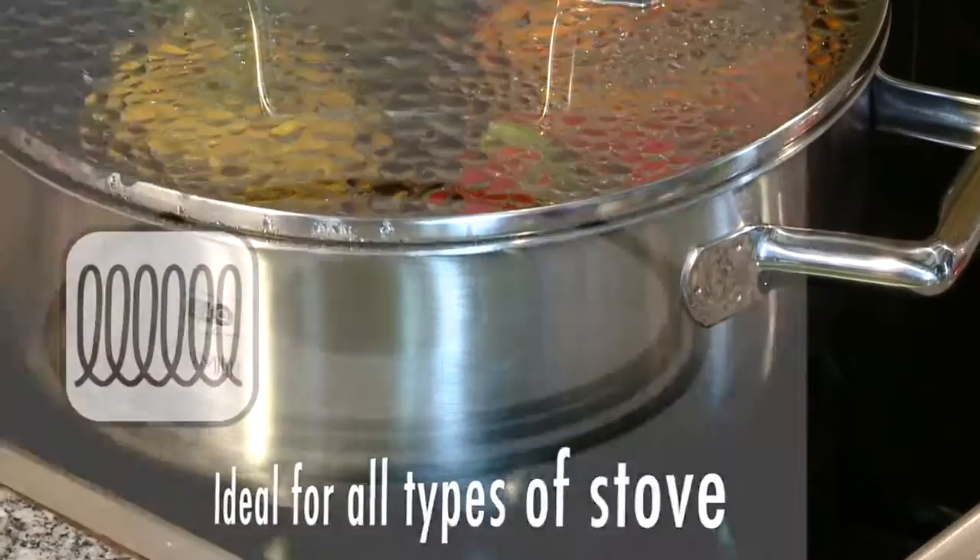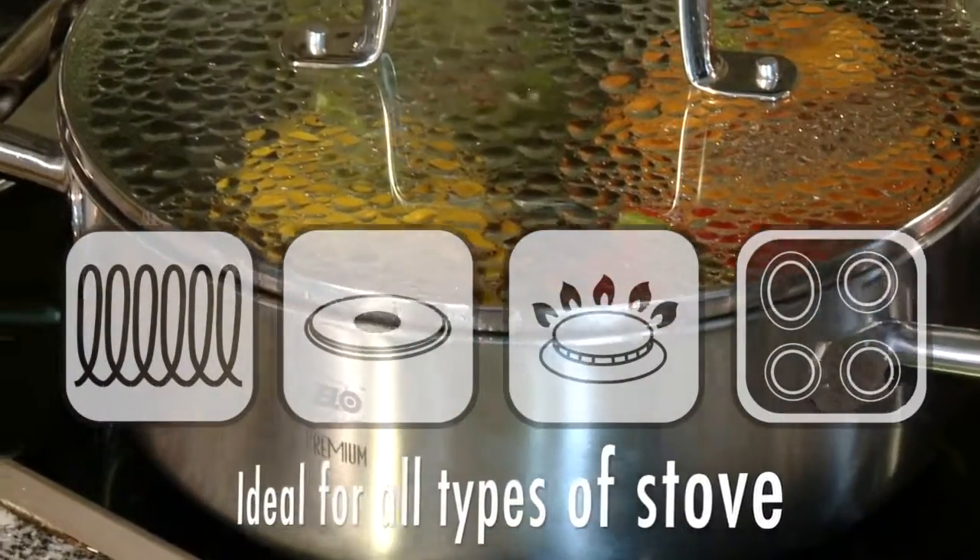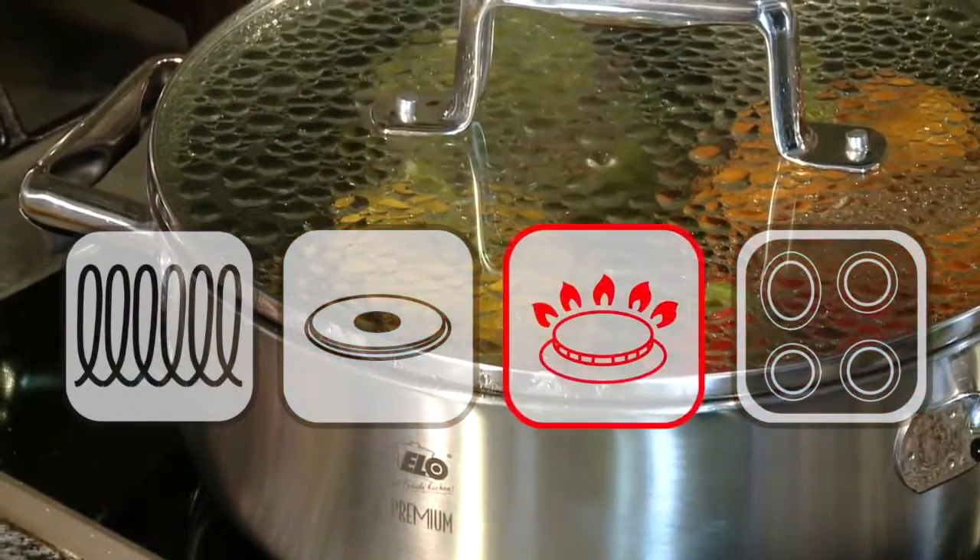ALO Multilayer pots and pans are ideal for every type of stove: electric, gas, and induction.